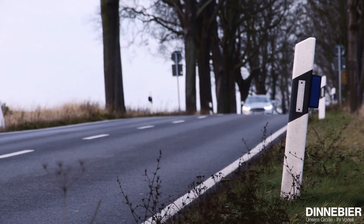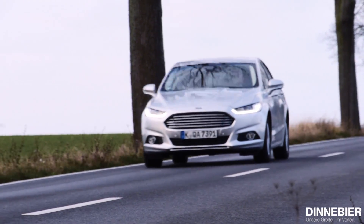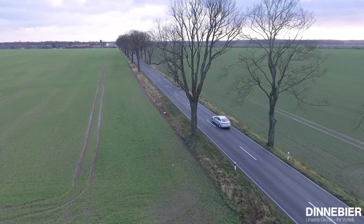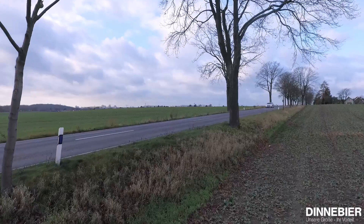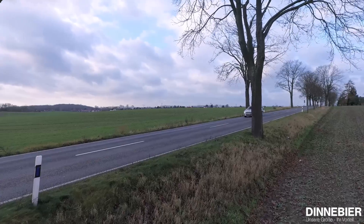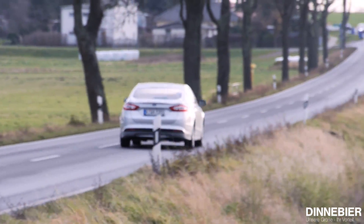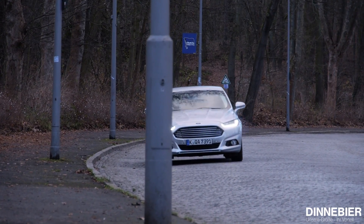Das Kontrastprogramm dazu bietet unsere Vollgasfahrt auf der Autobahn. Vom Getriebe mal ganz abgesehen, ist es jedoch auch hier dank aktiver Geräuschkompensation noch recht leise. Bis 135 km/h kann der Mondeo Hybrid rein elektrisch fahren. Vom Elektroauto spürt man bei schnelleren Geschwindigkeiten aber rein gar nichts. Die eigens für den Hybridmotor entwickelte 2-Liter-Maschine leistet einen hervorragenden Dienst.